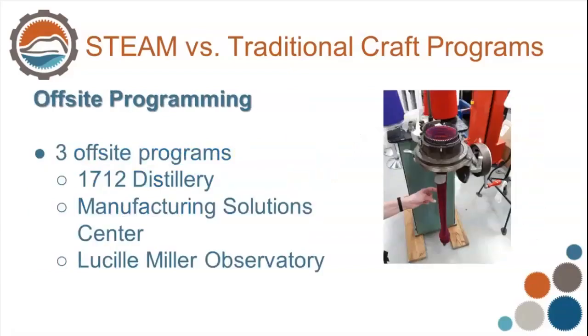The other new thing we did with our STEAM programming was off-site programs, where we went to tour places. We had three of those: the science of distillation at 1712 Distillery, a visit to the Manufacturing Solution Center, and then the Lucille Miller Observatory. The 1712 Distillery is located in Conover, North Carolina — it's a craft distillery making bourbon and moonshine. We toured their facility, and it was neat to see they got their corn from local growers and how the process went from corn to mash to the distillation itself.